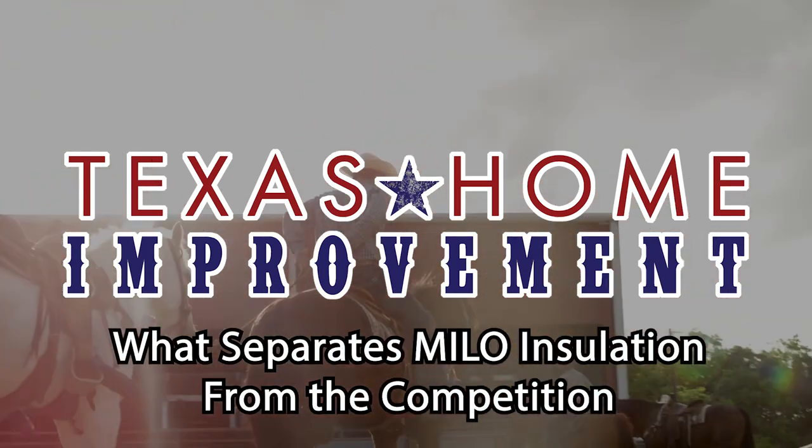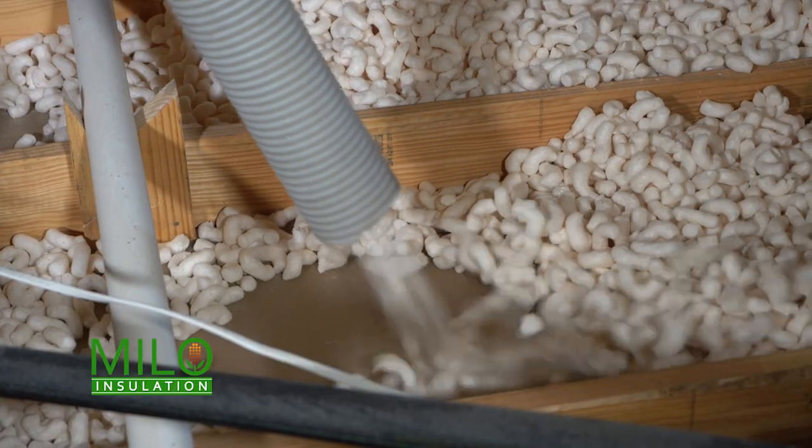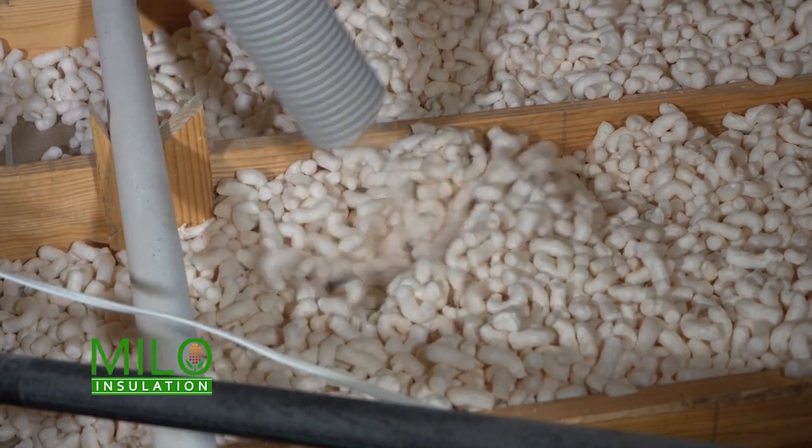Here's some stuff you need to know. So what is Milo Insulation? What sets it apart from all other insulation companies? Milo Insulation is a natural plastic that is made from grain sorghum that we have developed into an insulation.